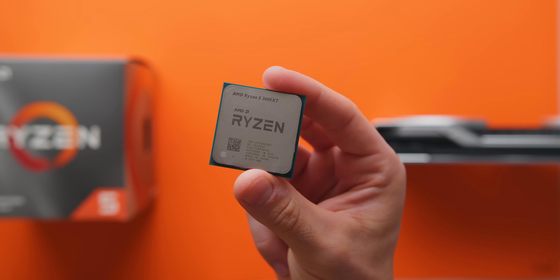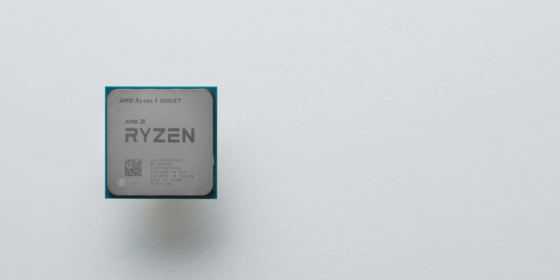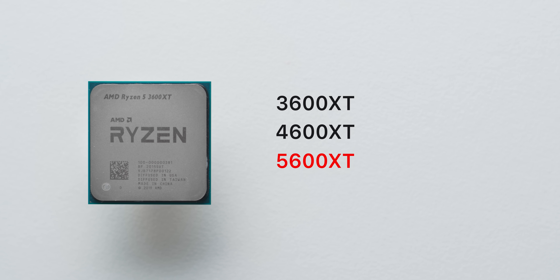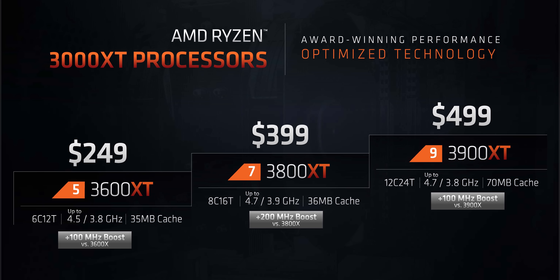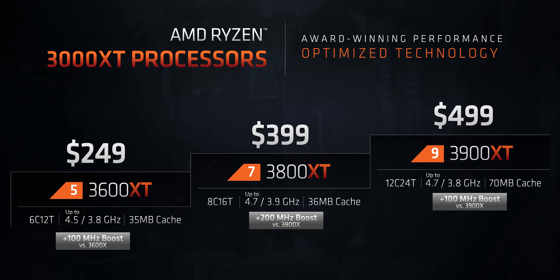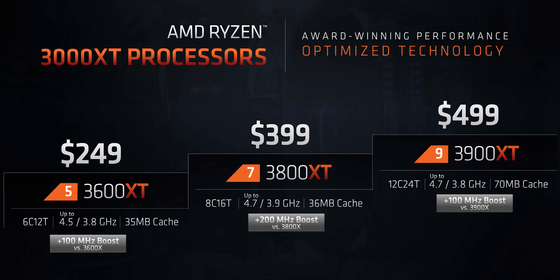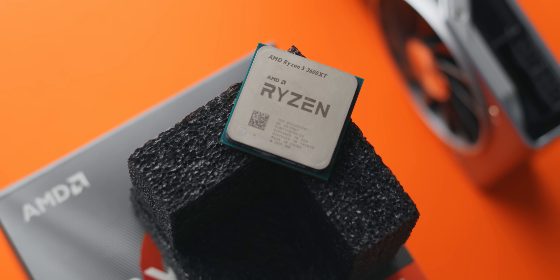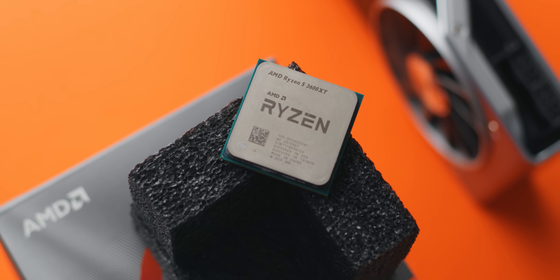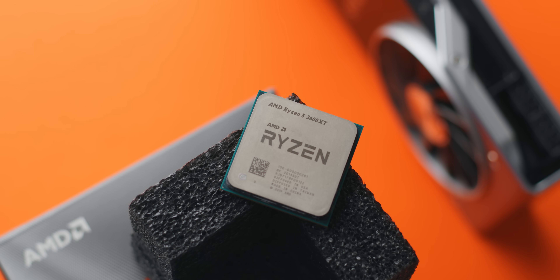I'm not going to waste any time talking about how the naming scheme is a problem — I'll just say that it is a problem, and I wish AMD would at least try to not confuse consumers with future products. The three new CPUs launching today — the Ryzen 3600 XT, 3800 XT, and 3900 XT — are just like their X counterparts with a higher boost clock profile and higher overclock ceiling. It is still the Zen 2 architecture, but it is more than just a factory overclock.